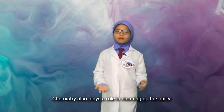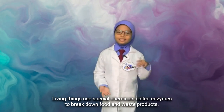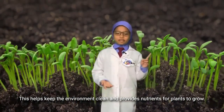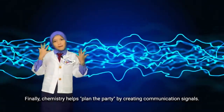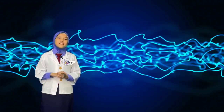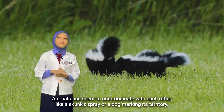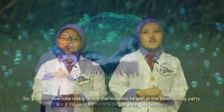Chemistry also plays a role in cleaning up the party. Living things use special chemicals called enzymes to break down food and waste products, which helps keep the environment clean and provides nutrients for plants to grow. Finally, chemistry helps plan the party by creating communication signals. For example, flowers use chemicals to attract bees for pollination, and animals use scent to communicate with each other — like a skunk's spray or a dog marking its territory.